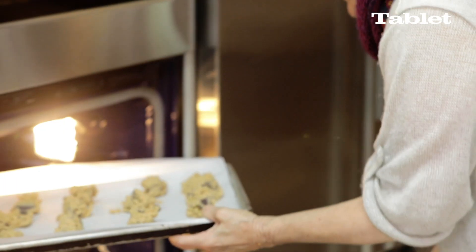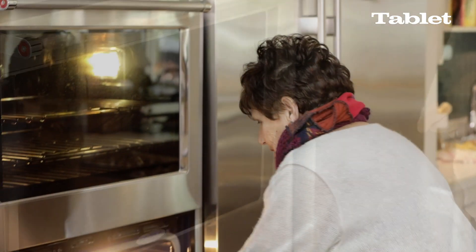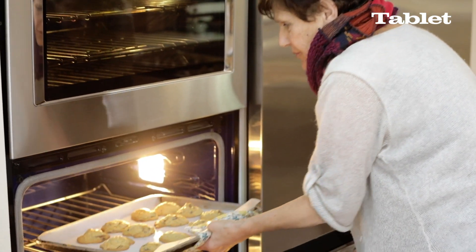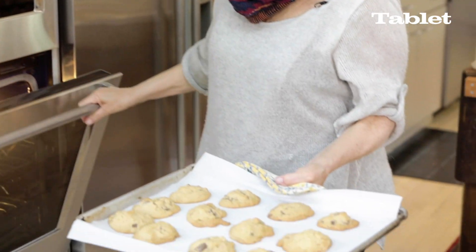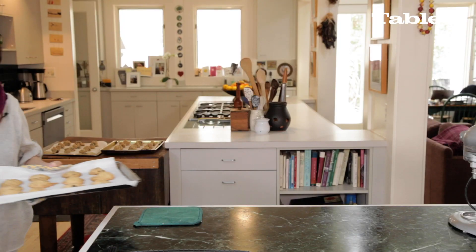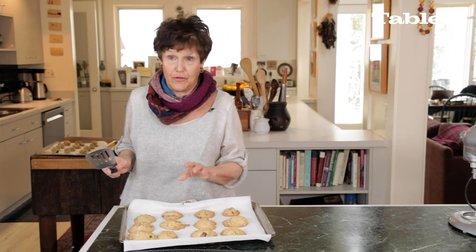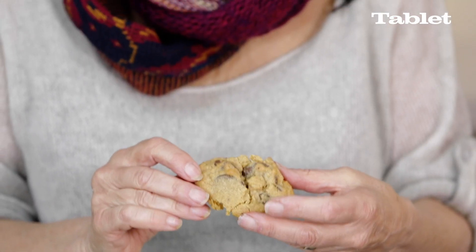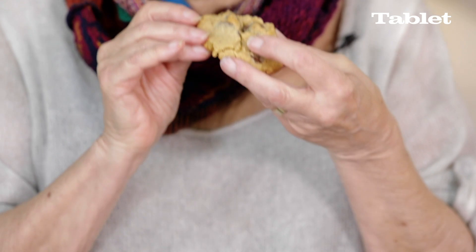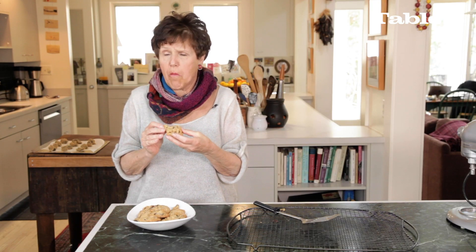We're going to put them in the oven for about nine minutes. Oh, look at them — they look beautiful, just beautiful. And I love the different shapes they're in. They're not perfect — thank goodness. We're going to let them sit for a few minutes. This is a little crumbly. Delicious.